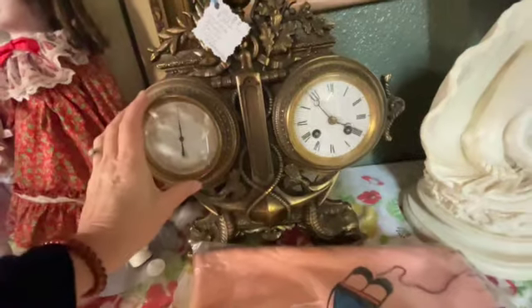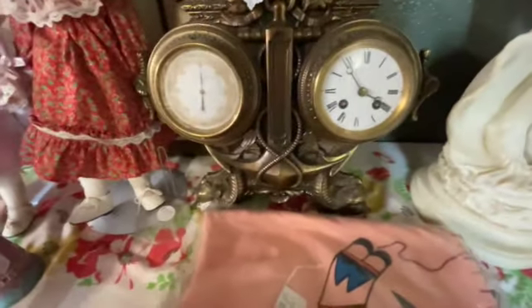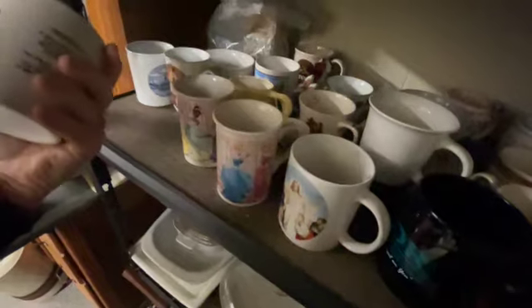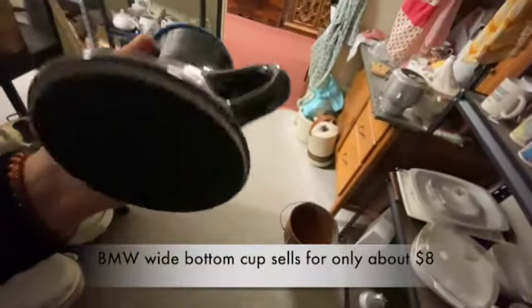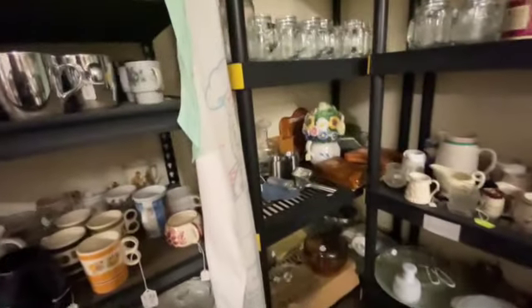Oh my gosh, I wonder when somebody found this treasure — not that I would ever want to pay that much. So I always look for cups that have the car logos, like Mercedes or Porsche. Oh, are you kidding me — BMW! Wait, don't get so excited, give yourself away. Seven dollars and fifty cents — might have to look that guy up. That's funny, I was just talking about it and one showed up — what are the odds?